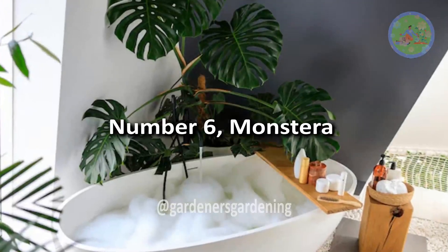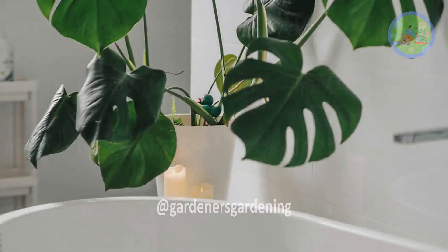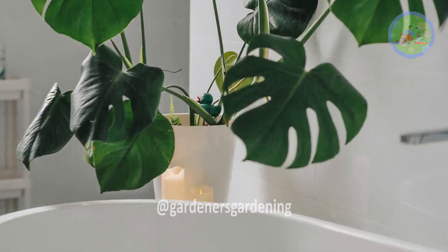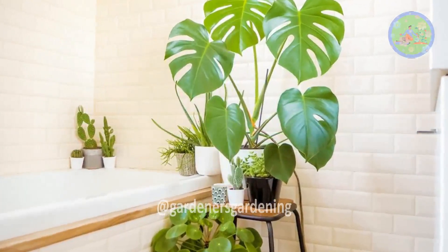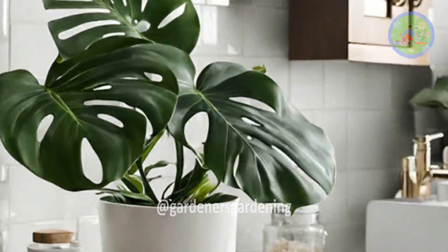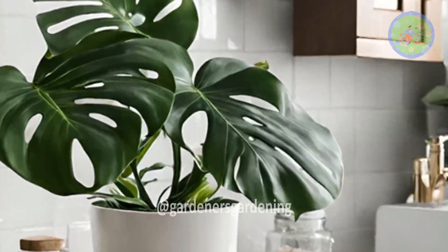Number 6: Monstera. Monstera, or Swiss Cheese Plant, is trendy and for good reason — it is a dramatic, low-maintenance houseplant that is easy for beginners. Monstera does best in bright filtered light and on pebble trays. A small plant is a good choice for the bathroom.